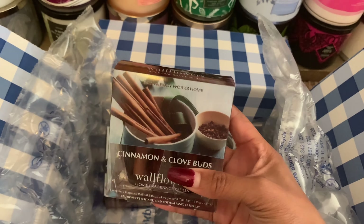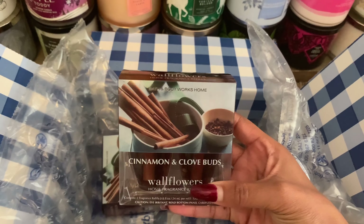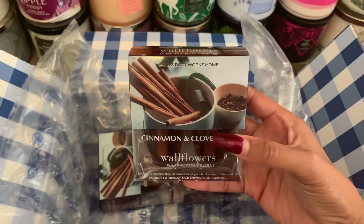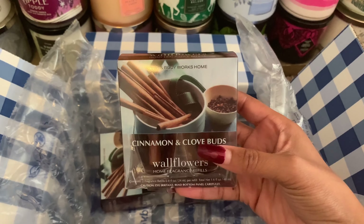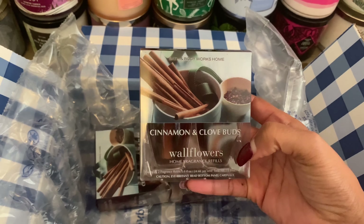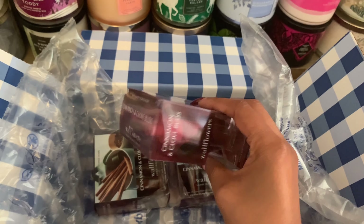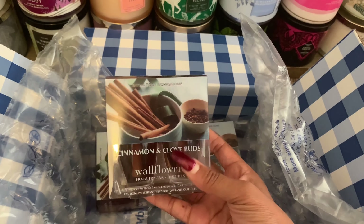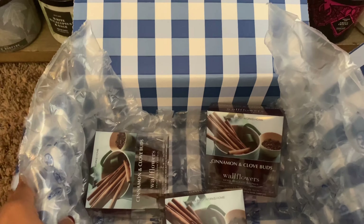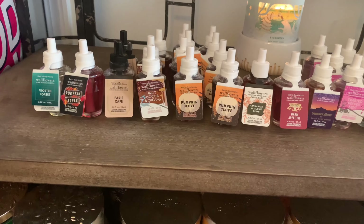You guys will have to let me know if you've tried Cinnamon and Clove Buds. I enjoy the holiday cinnamon spice scents — I've been into that lately. It just smells so good and it's so comforting. I am anticipating and excited to try this set out, so comment down below with your thoughts on Cinnamon Clove Buds. That's everything for the box — now on to the wallflowers that I picked up in store.